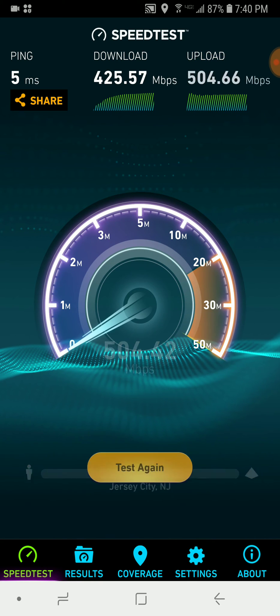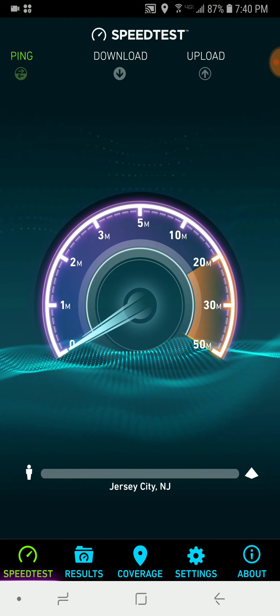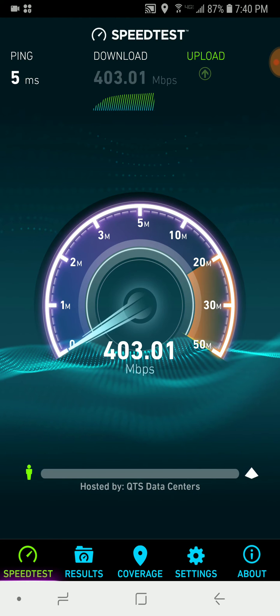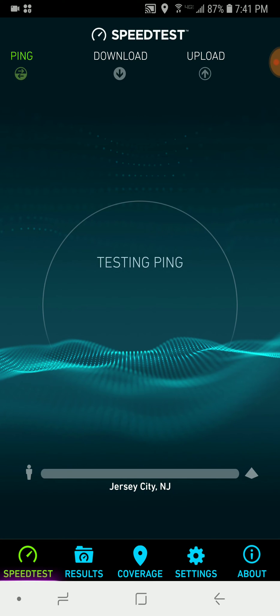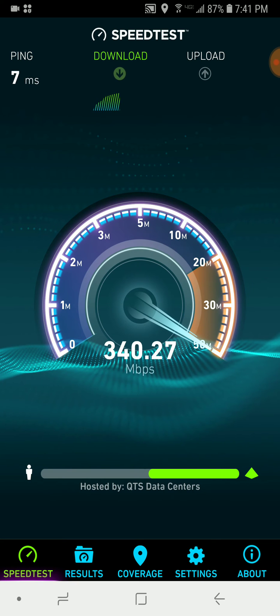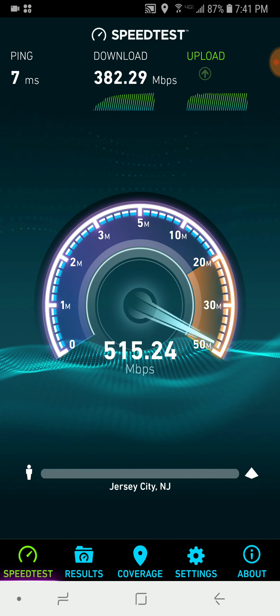So today the max speed that the Note 8 provides is about 500 by 500. Maybe if you're lucky 600 by 600. But it's also peak time too. That upload speed though.